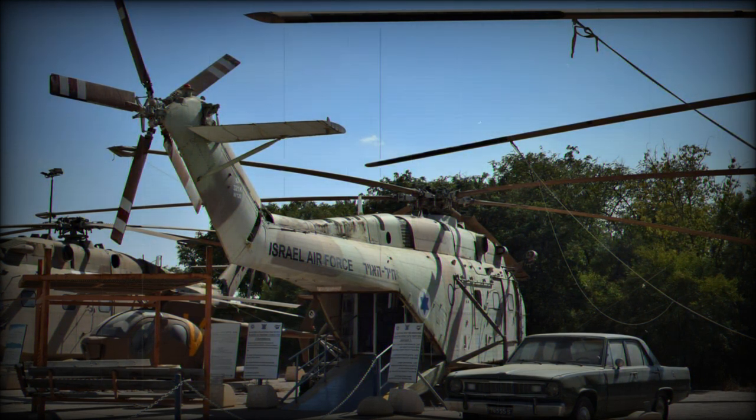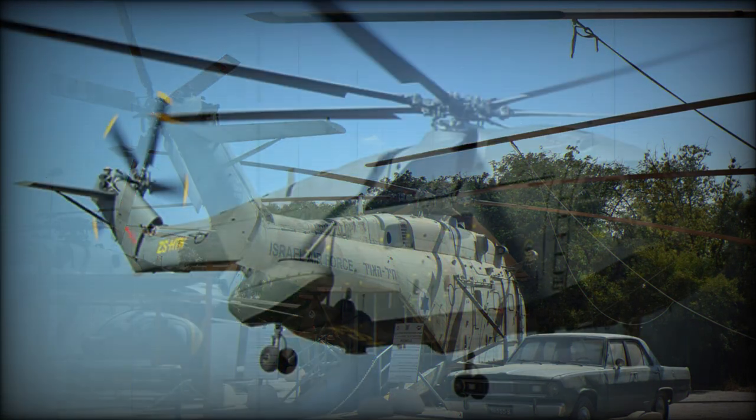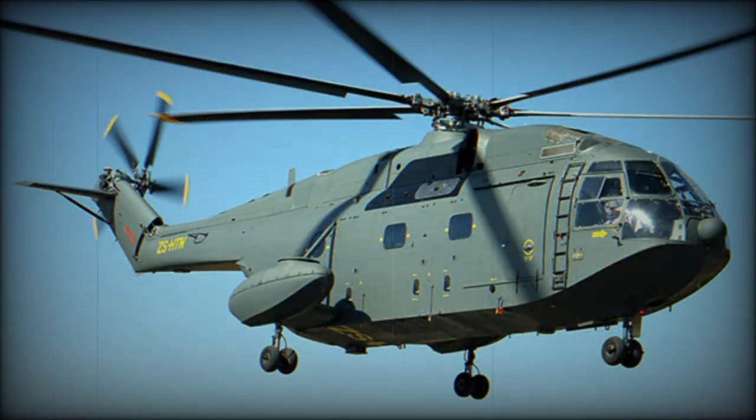The SA-321G was also modified for Air Force and Army service. Designated SA-321H, a total of 16 was delivered from 1977 to the Iraqi Air Force with radar and Exocet missiles. These aircraft were used in the Iran-Iraq conflict and the 1991 Gulf War, in which at least one example was destroyed.